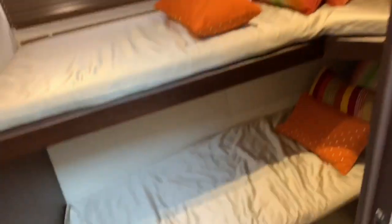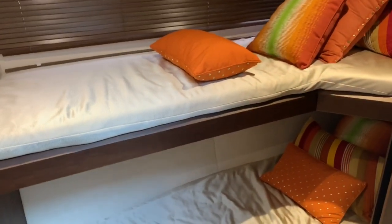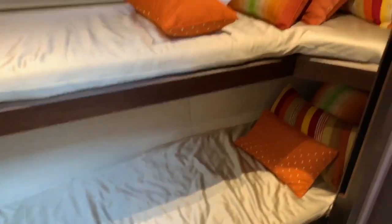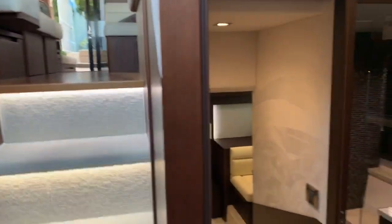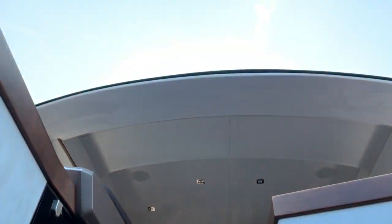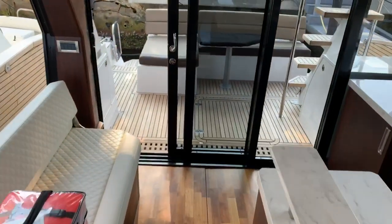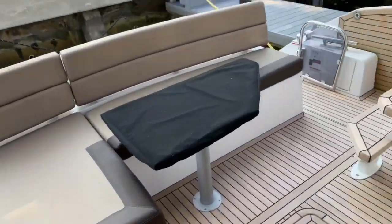The third bedroom has bunk beds — kids are going to love this, fighting over who gets the top bunk. It's a great place to get your family out on this boat. This is a 2017 and it looks like it's never even been slept in; everything is in pristine condition. Let's walk upstairs to the flybridge — it's like having an entire second boat.